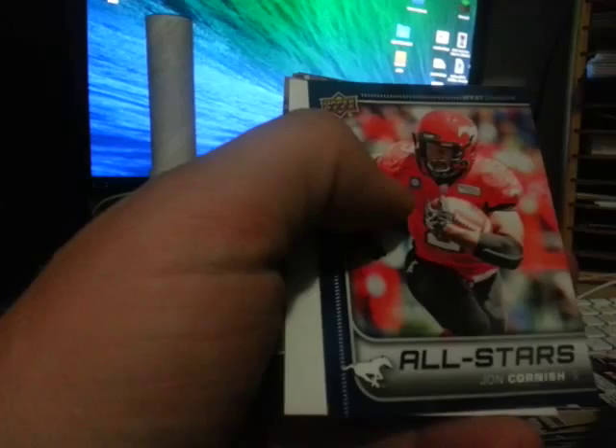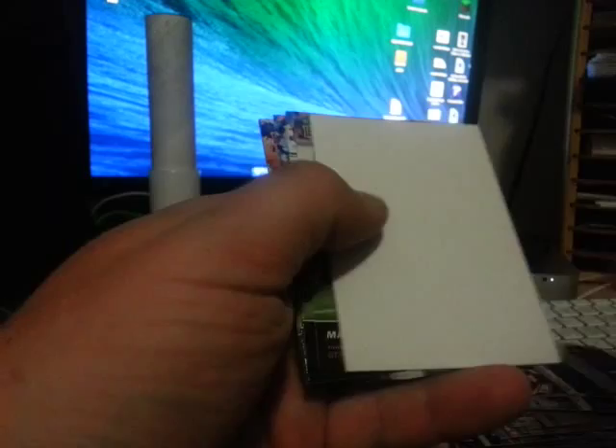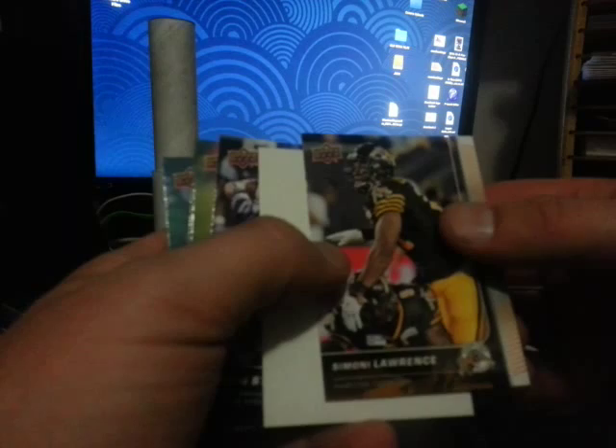All-star John Cornish, base, another all-star Bear Woods, and that's that. Oh — nope, that's not a jersey. Simone Lawrence and base. Alright, three-quarters of the way through the box with this pack.